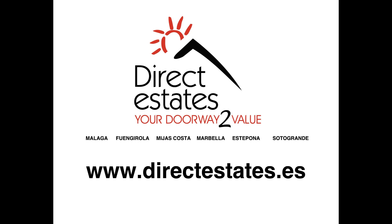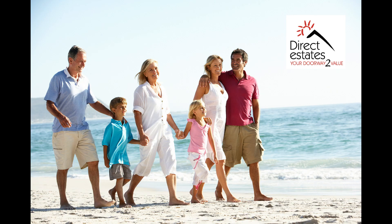Please visit our Facebook and YouTube channels for regular updates. At Direct Estates, we find the property, but you make the memories.